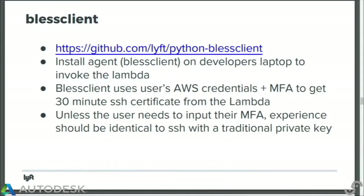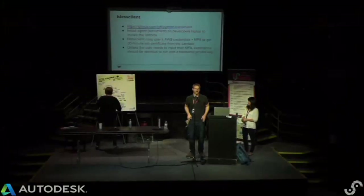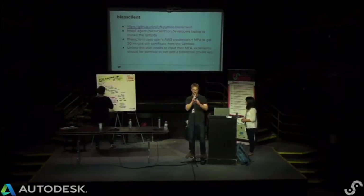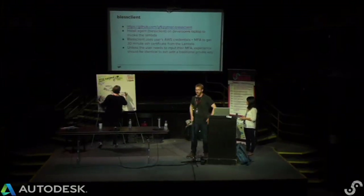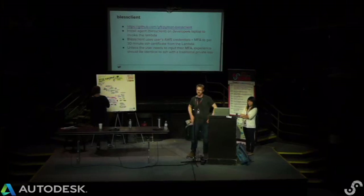Handing over to Chris to talk about the BLESS client. Obviously this is a little more complex. When we were looking at options for adding two-factor to our SSH authentication, we looked at Duo and a couple other things. We wanted to do something that didn't require PAM modules; we liked a lot of the properties of certificates. But one thing we had to do was have an agent running on users' laptops to handle this whole process. As of Friday, our BLESS client is open sourced — you can go check it out and read lots about it.